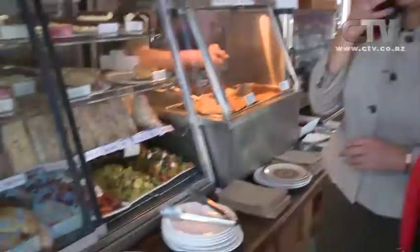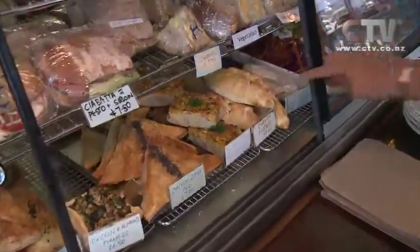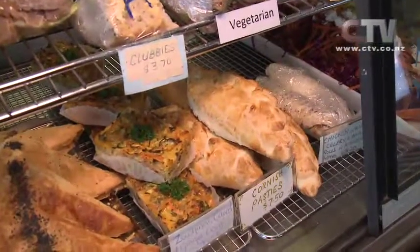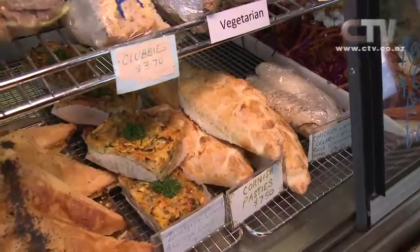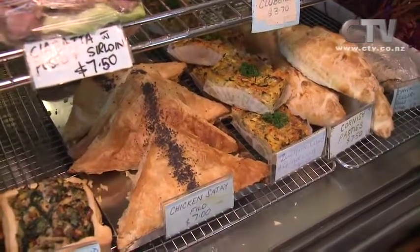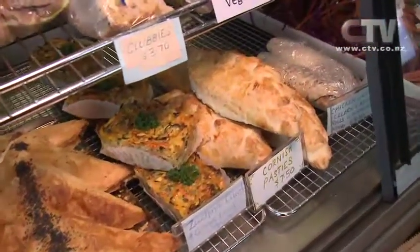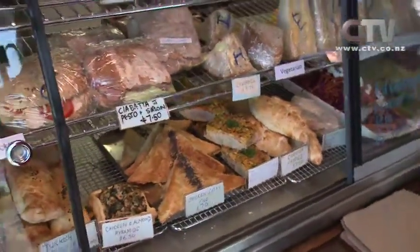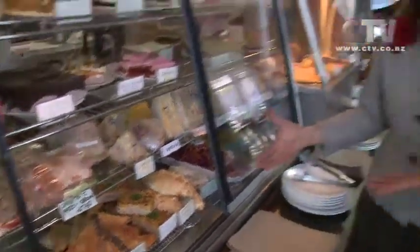Cornish pasties — made the real traditional way: rubbed steak, onion, potato, swede, wrapped in flaky pastry and cooked. They've got a lot of tradies from Ireland who say it's the best cornish pasty they've had this side of the world. A cornish pasty with some salad for lunch — what a fabulous idea. And for those that don't want to cook when they get home, beautiful home-baked food — take it home and just reheat it gently.